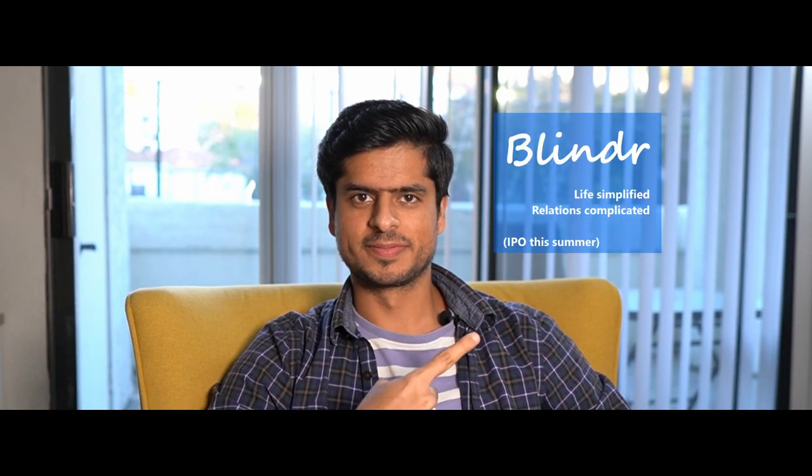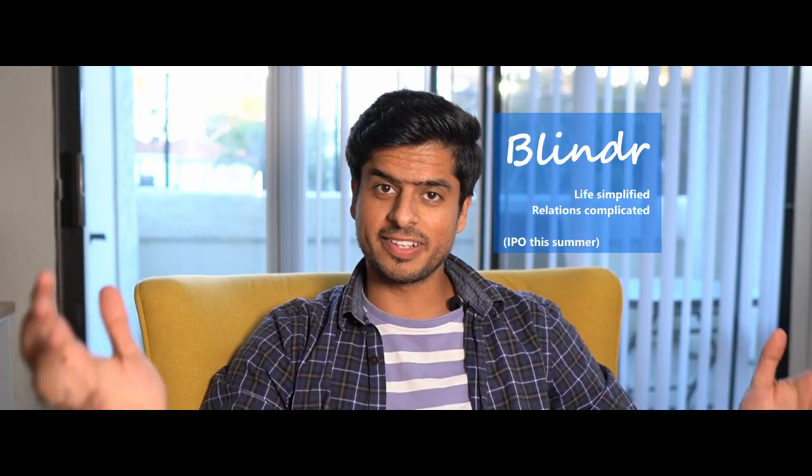So you recently got an offer from a startup working on a cool project and you've got another offer from a great big tech company and you're absolutely not able to make a decision. Well, fear not. Having worked at a mid-stage startup for roughly more than four years and at a big tech company for around three to three and a half years, I'll try to give you a couple of inputs so you can make a good decision.